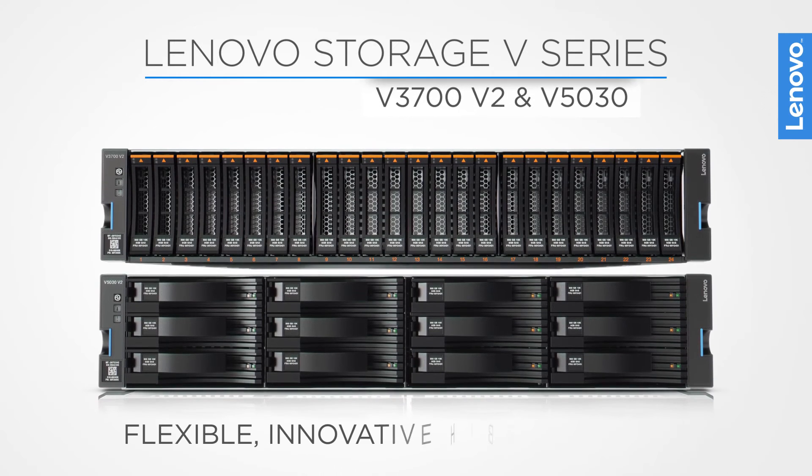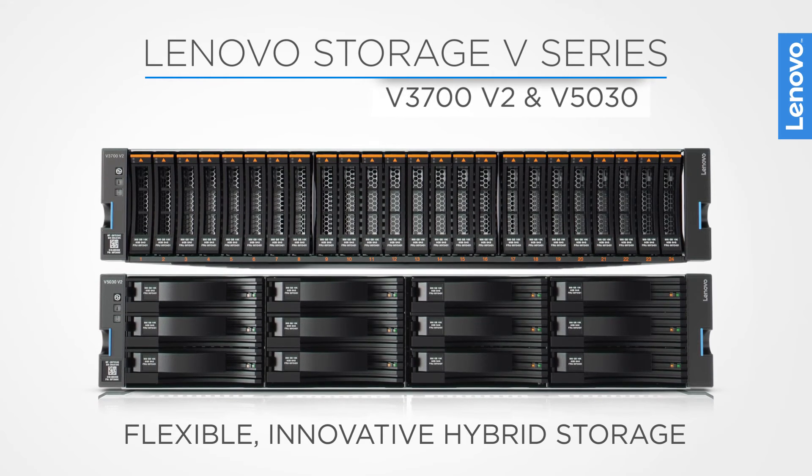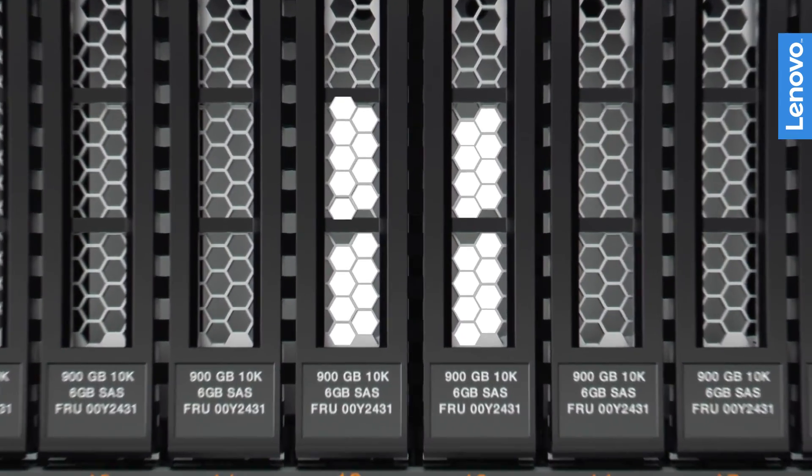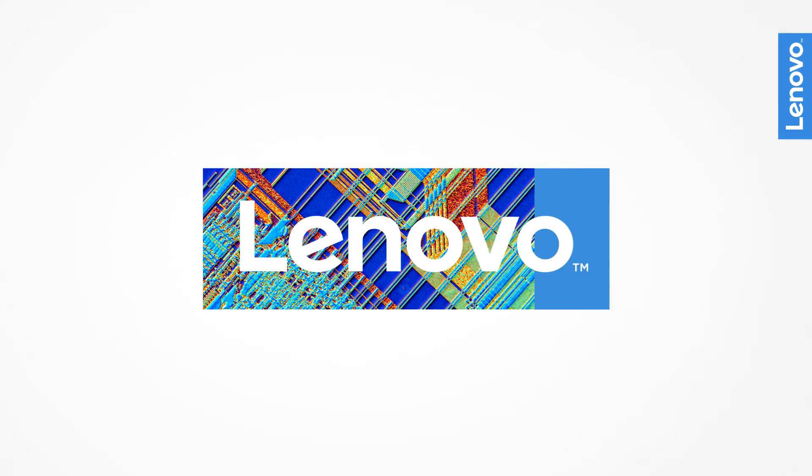Lenovo Storage V-Series provides flexible and innovative hybrid storage for growing organizations. For more information, visit Lenovo.com, your Lenovo sales representative, or business partner.